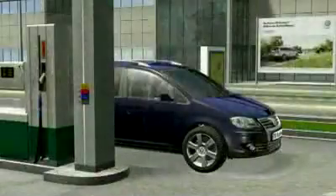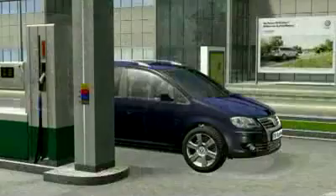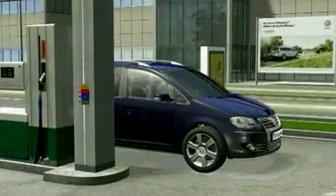With 24 kg of natural gas, the Turan TSI Ecofuel has a range of 520 extremely economical kilometres when running solely on natural gas. A perfect match: dynamic performance and Ecofuel.